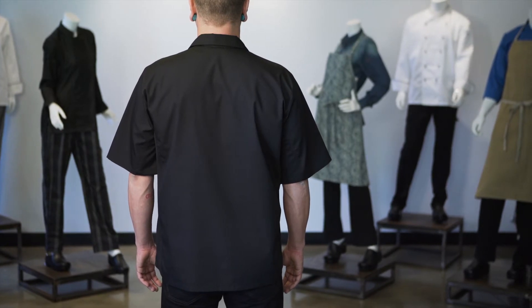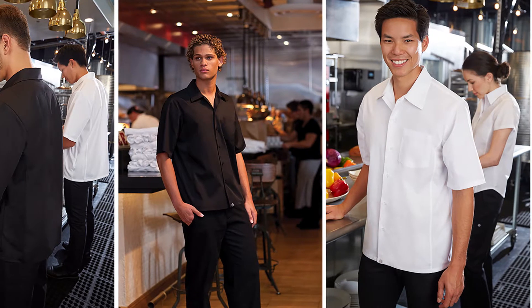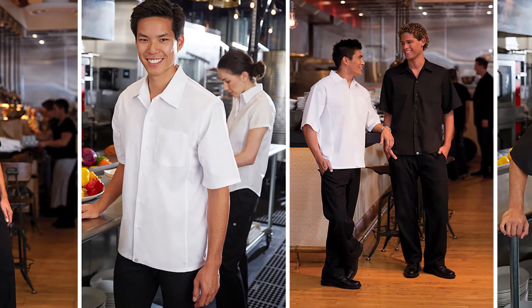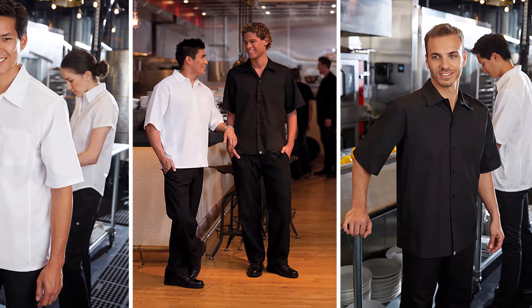The CoolVent cook shirt can be used by almost every industry professional, but is most commonly bought by line chefs, prep cooks, stewards, dishwashers, and porters. You can find our cook shirts in both back of the house and with waitstaff.